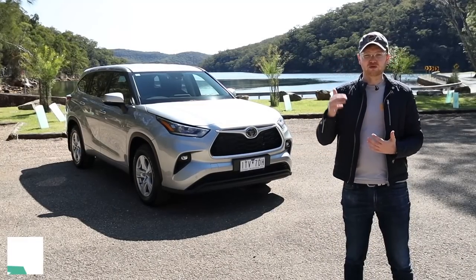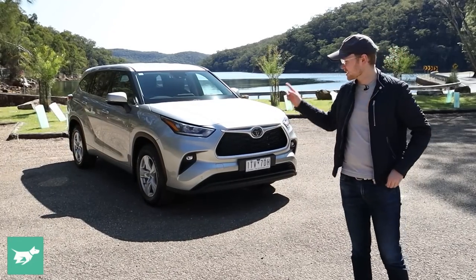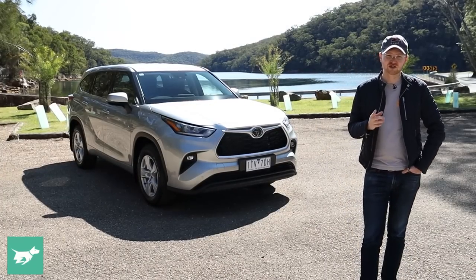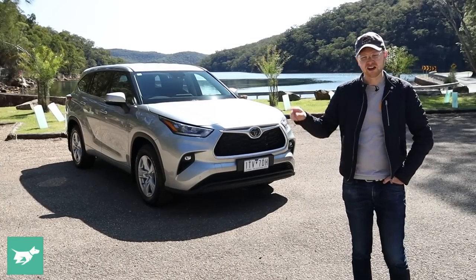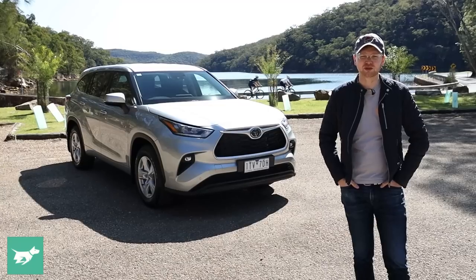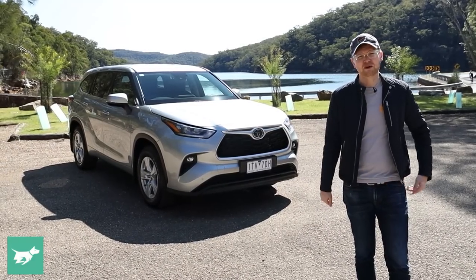We'll do our usual thing — run through the interior, the backseat, the third row, the boot, discuss the running costs, and then take this V6 Kluger out onto the road to see what it's like to drive. But I think that's a good place to start: under the bonnet, to discuss the two engine choices you have in the Kluger and what the main differences are between them. But before we get started, hit subscribe down below.